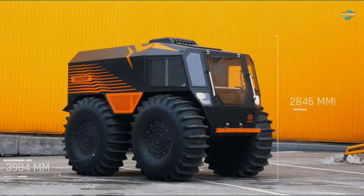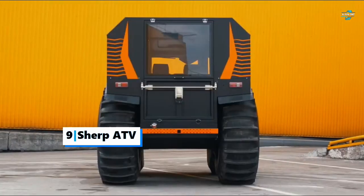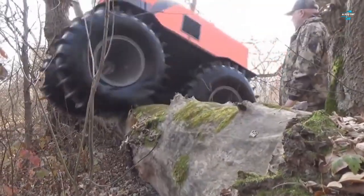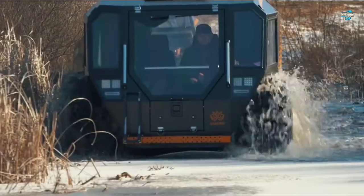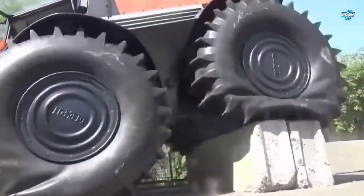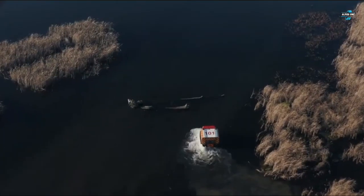Starting up today's video is the Sherp ATV. Designed for rough and soggy terrains, Sherp is a Ukrainian company headquartered in Kyiv. The key feature of this vehicle is its large wheels with an onboard system to inflate or deflate them, which allows the vehicle to travel through water and cross brushwood.